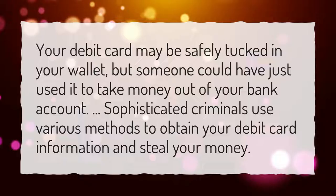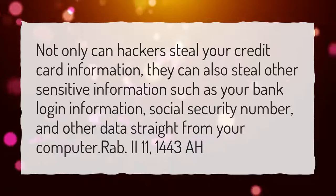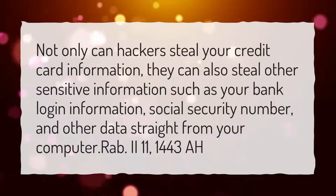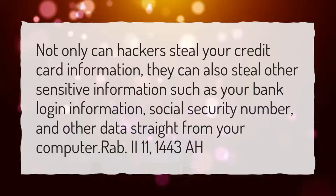Can someone access my bank account with my card? Not only can hackers steal your credit card information, they can also steal other sensitive information such as your bank login information, social security number, and other data straight from your computer.